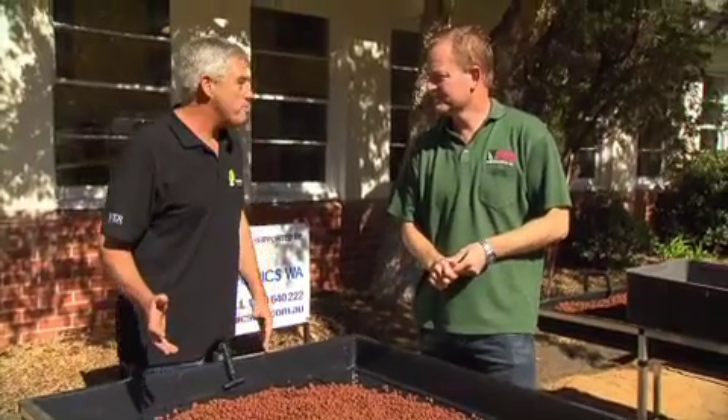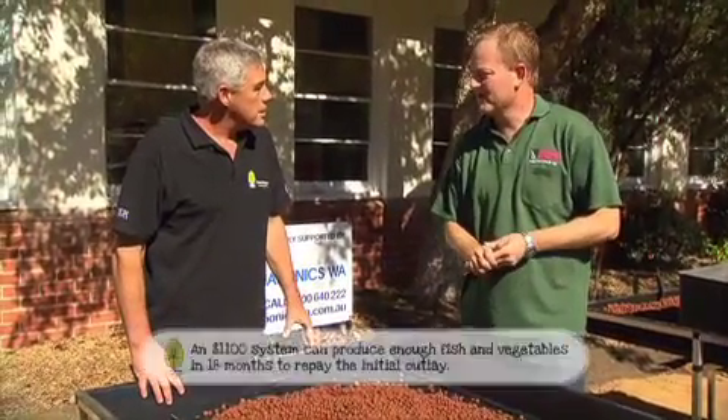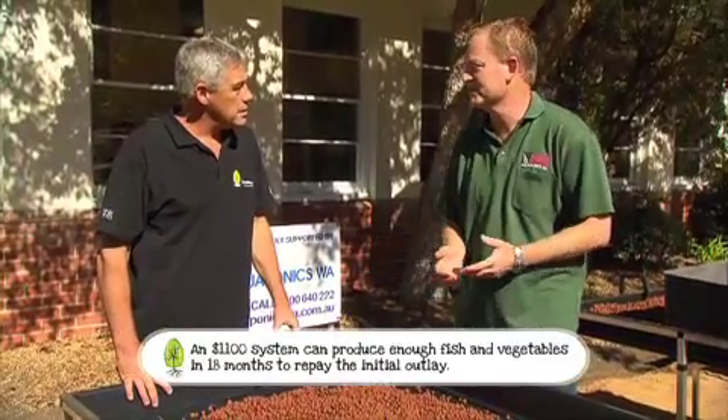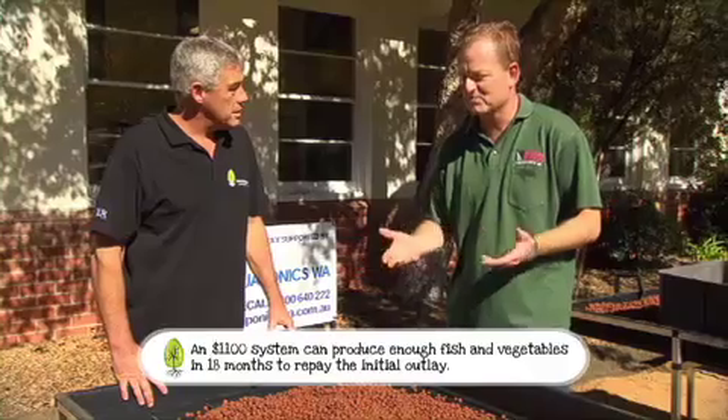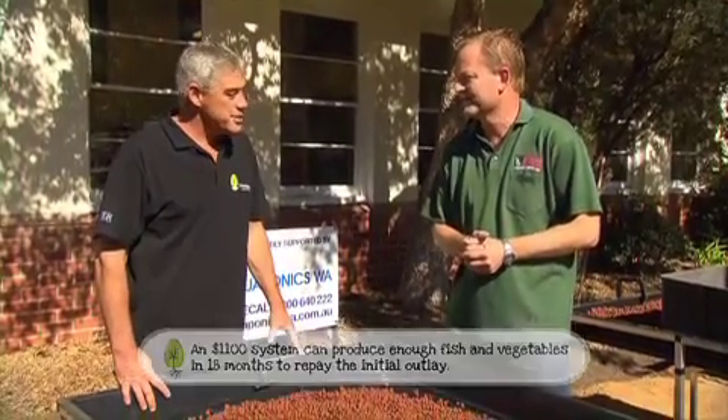The system's a great way to produce edible fish, but is it expensive? Initially, you're looking at $1,100, Steve, but if you amortise that cost over time, say over 10 years, where you're producing fish and vegetables for the family, you'll quickly recover those costs. It's a great deal of fun for all the family to be involved in as well.